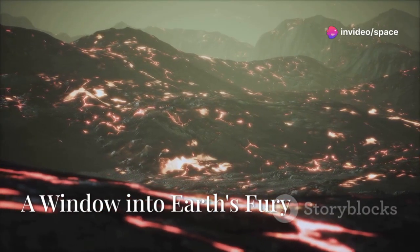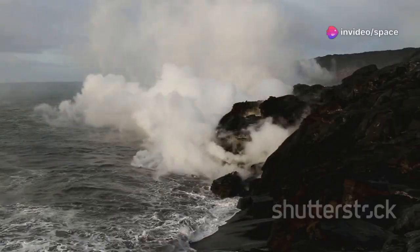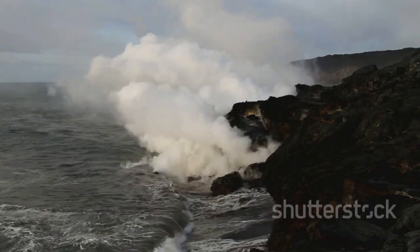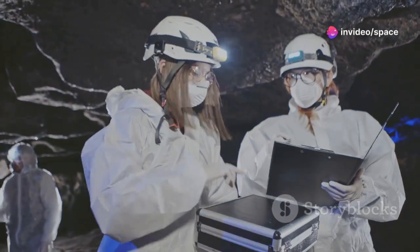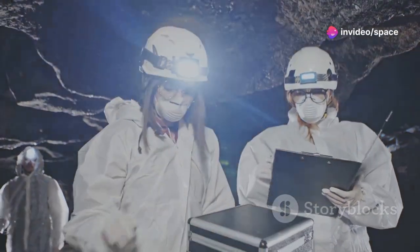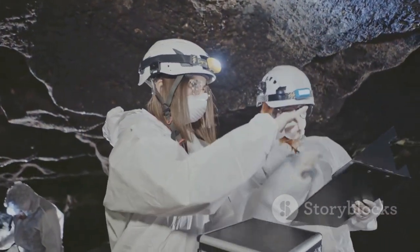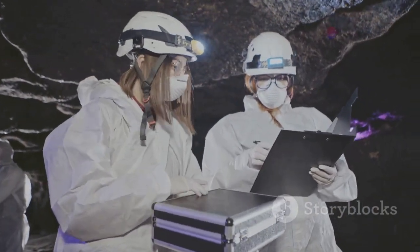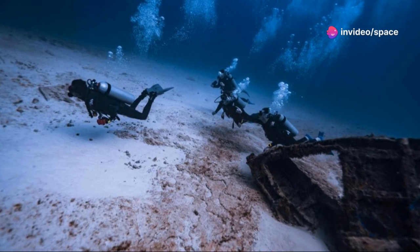Axial Seamount is a powerful reminder of the forces that shape our planet. This underwater volcano, located off the coast of Oregon, is a testament to the dynamic and ever-changing nature of Earth's geology — a place of intense geological activity, a cauldron of molten rock and seismic energy, where the Earth's crust is constantly being reshaped. But it is also a place of discovery, a unique laboratory where researchers from around the world come to study volcanic activity and tectonic movements.